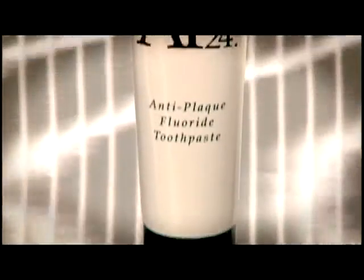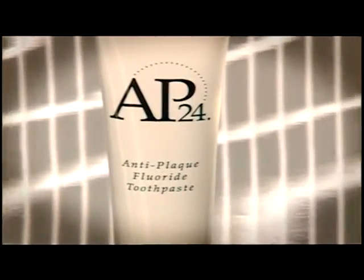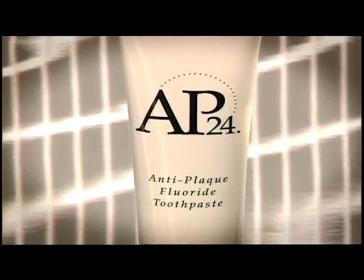AP24 anti-plaque fluoride toothpaste prevents plaque build-up and removes debris as you brush. This cavity-fighting formula freshens breath with vanilla mint and leaves a clean, fresh mouth feeling that lasts all day. This mild formula is gentle and safe enough for every member of your family over two years of age to use at least twice a day.